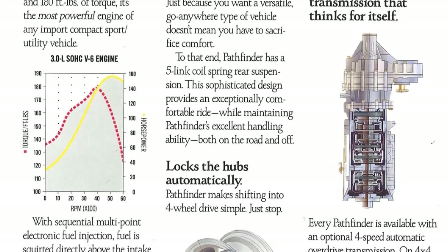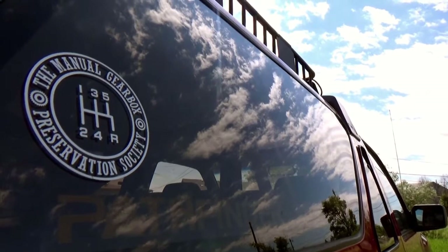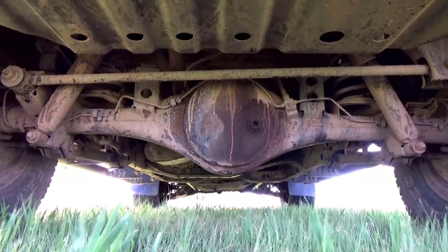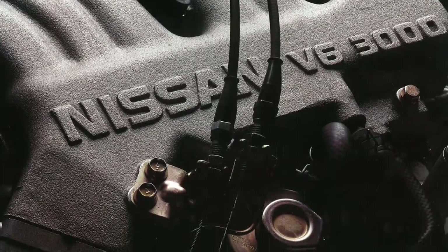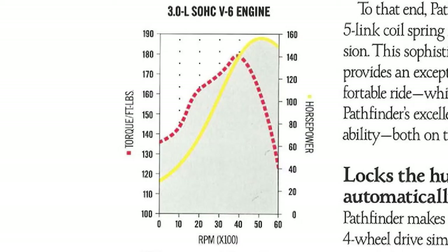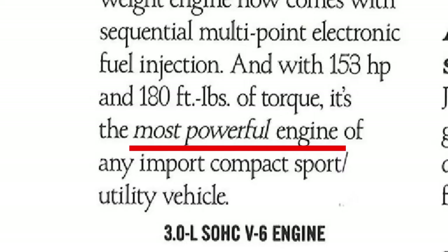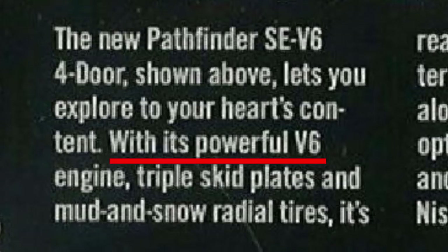Mechanically, it's not very interesting by today's standards, but in 1990 it had some cool stuff. It's got automatic locking front hubs, a 5-speed manual with a clutch start switch override, a 2-speed transfer case, the rear axle is a removable carrier style with 4.62 axle gears, and that technological marvel the VG30E. It's a 60-degree overhead cam V6 with electronic port fuel injection. Nissan was proud to claim the title of most powerful compact import SUV.